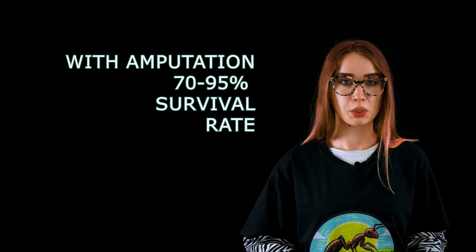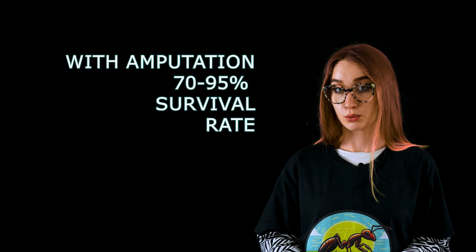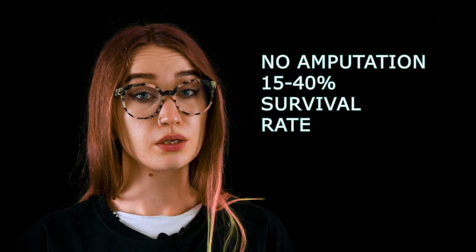This leads to a 90% survival rate — quite impressive, right? So far, we thought that this level of medical attention and value for life was a specific human characteristic. But ants prove us wrong again. Florida carpenter ants are able to perform amputations with a 70-95% survival rate. They clean and cut the leg where it fits best. Researchers compared them with ants who are injured but do not receive any amputations or treatment — their survival rate drops to between 15% and 40%. Do you realize that ants might have even been the first surgeons on Earth?